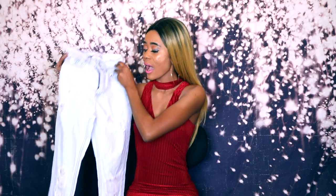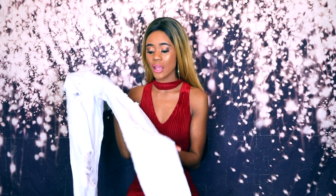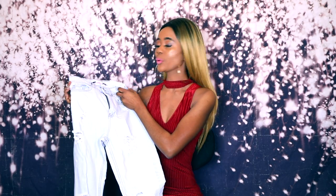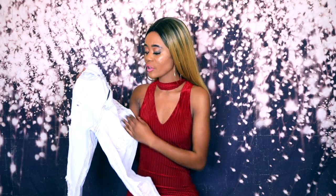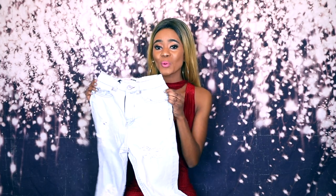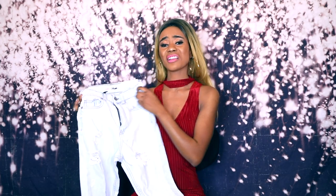Can you believe these jeans went down to ten dollars? I got them from Supré and they're really good ripped jeans. You can wear them with boots or high heels depending on how you want to style, and you can always add a belt. What I love is they're really high-waist and super cute. Wear them with a long jacket to go out — great for winter, a date, or lunch in the city. They go with everything, especially the tops I showed.